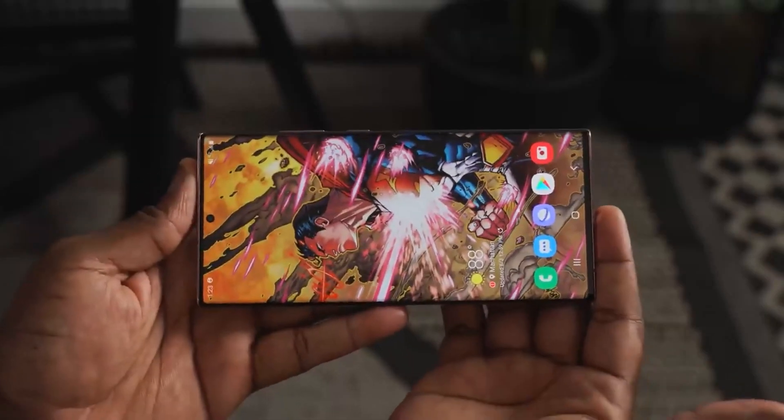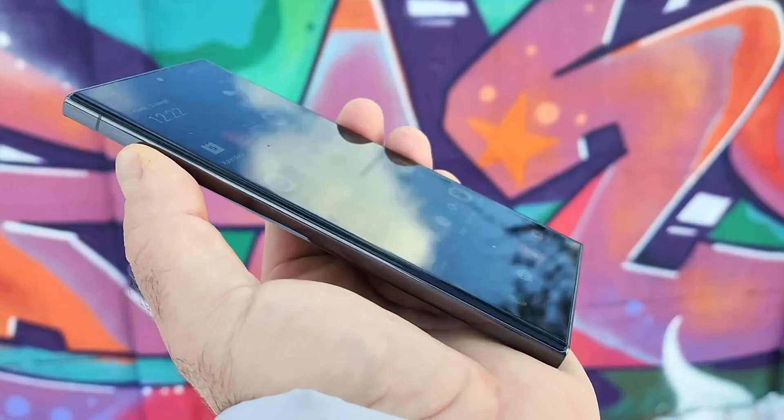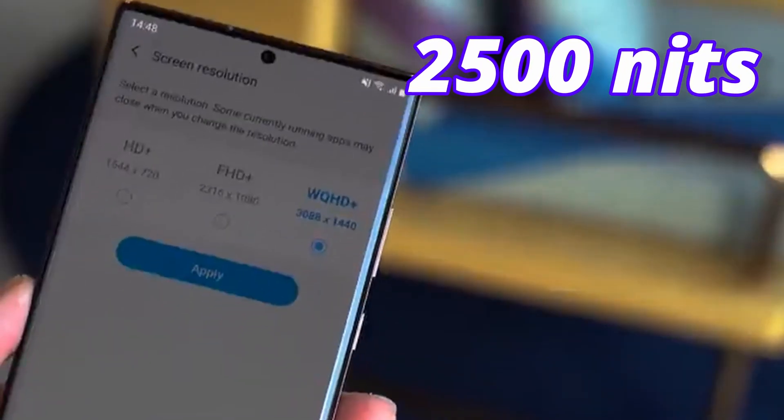One good thing Samsung is going to do is symmetrical bezels — all four bezels will be the same. Also, the new M13 display technology will boost the peak brightness on Galaxy S24 Ultra to at least 2500 nits.